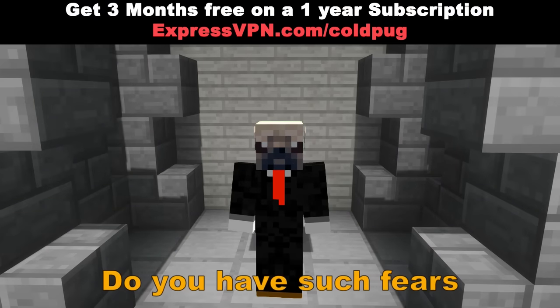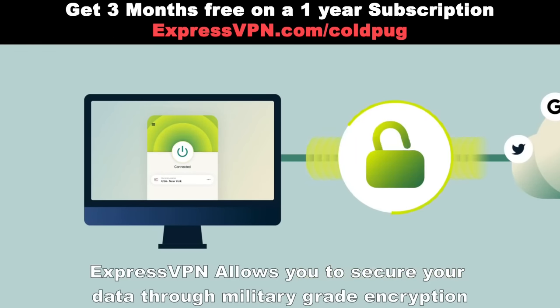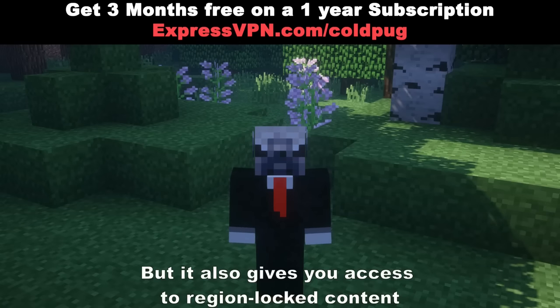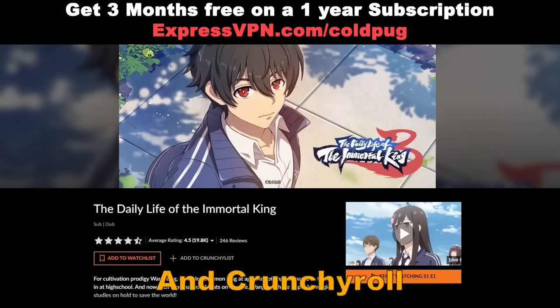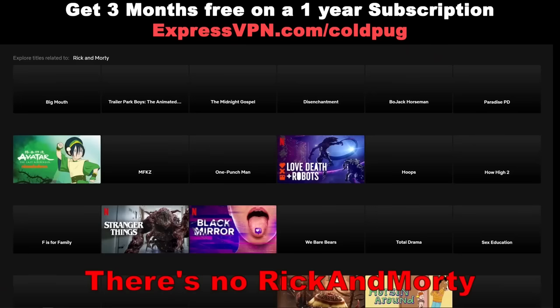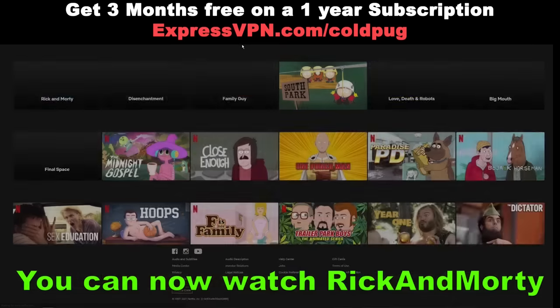Do you have such fears? Then you, my friend, need ExpressVPN. ExpressVPN allows you to secure your data through military-grade encryption. Not only that, but it also gives you access to region-locked content. I personally use it for stuff like Netflix and Crunchyroll. On the US version of Netflix, there's no Rick and Morty, but all you have to do is change your location to the UK, and boom, you can watch Rick and Morty.